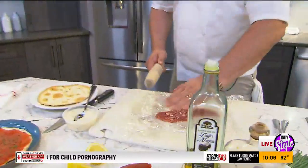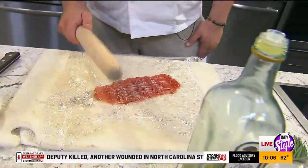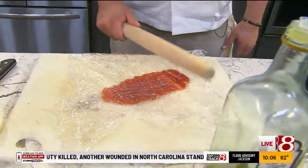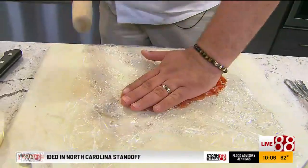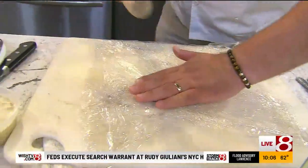I've got some ahi tuna here, raw, between two pieces of plastic film. I'm kind of just gently patting it with my rolling pin, maybe rolling it a little bit to get a little more surface area. This is definitely a favorite — people really enjoy this.